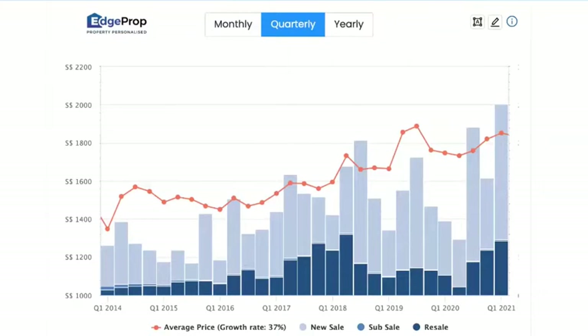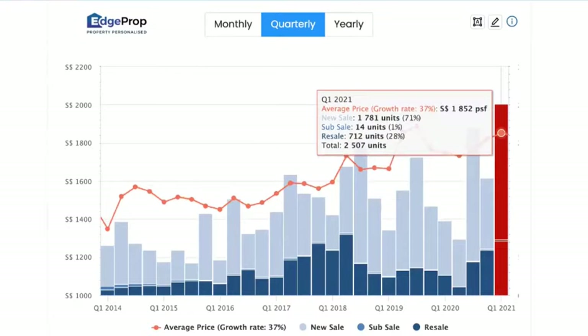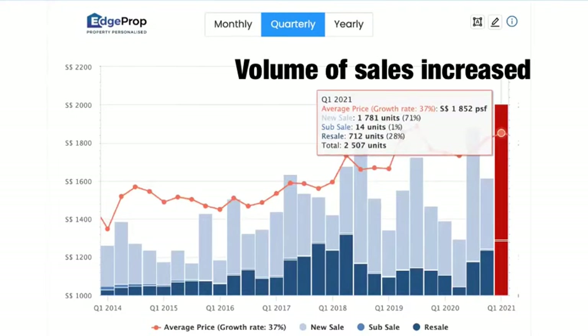So if you were to look at a graph, let's do a comparison quarter on quarter. You realize that the volume is climbing. Right now we are over here — first quarter 2021 data — volume has increased and is one of the highest since 2014.